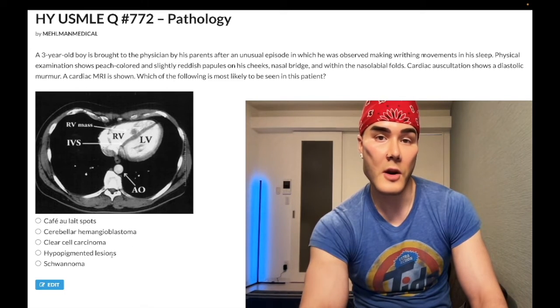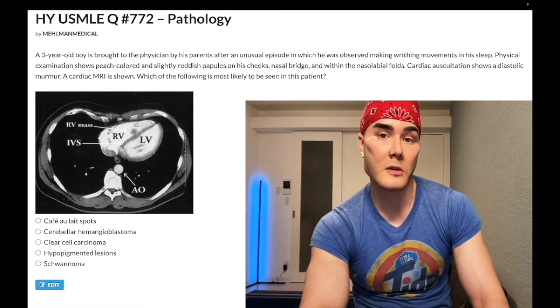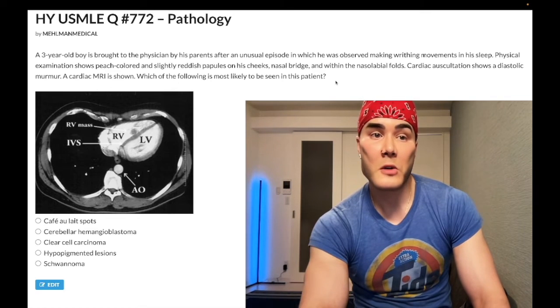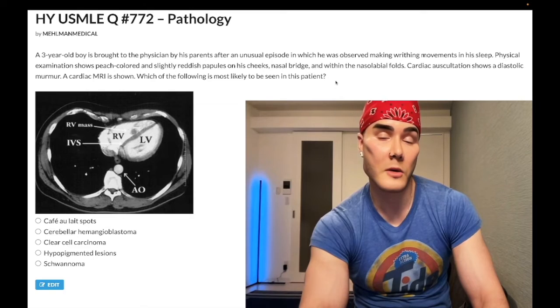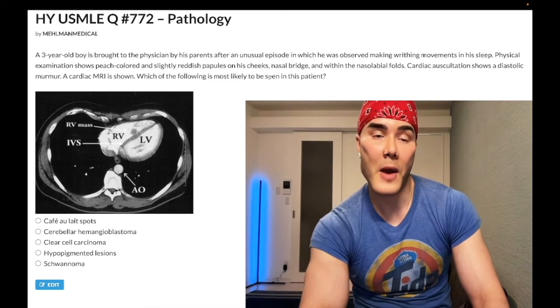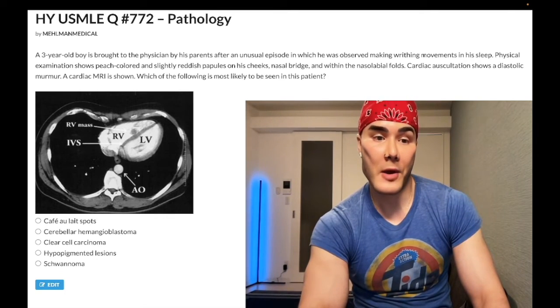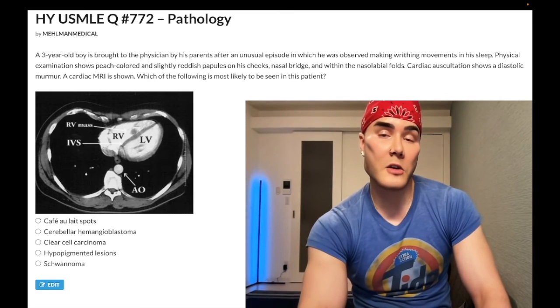Choice D: Hypopigmented lesions — correct answer. These refer to ash-leaf spots. You can also get hyperpigmented velvety lesions called shagreen patches. The diagnosis is tuberous sclerosis. The writhing movements in sleep represent seizures. You can get hamartomatous tubers and abnormal protein development within the brain, seen as periventricular nodules on MRI or CT. Adenoma sebaceum (angiofibromas) explains the peach or reddish papules on the nasal bridge, nasolabial folds, and cheeks. You can also get cardiac rhabdomyoma, renal angiomyolipoma, subungual (nail bed) fibromas, and pulmonary lymphangioleiomyomatosis.